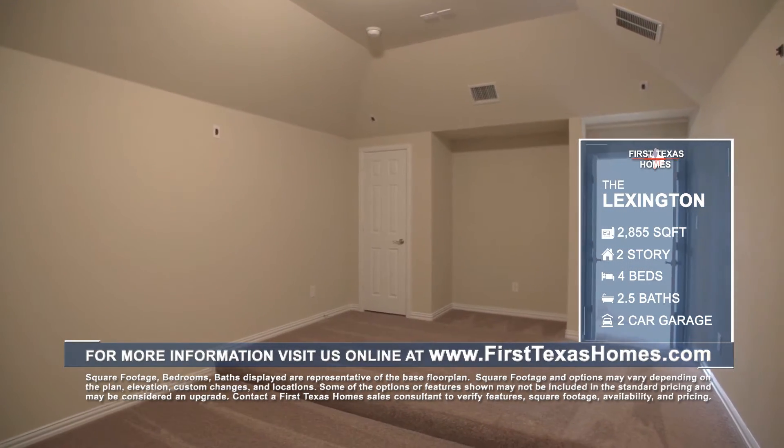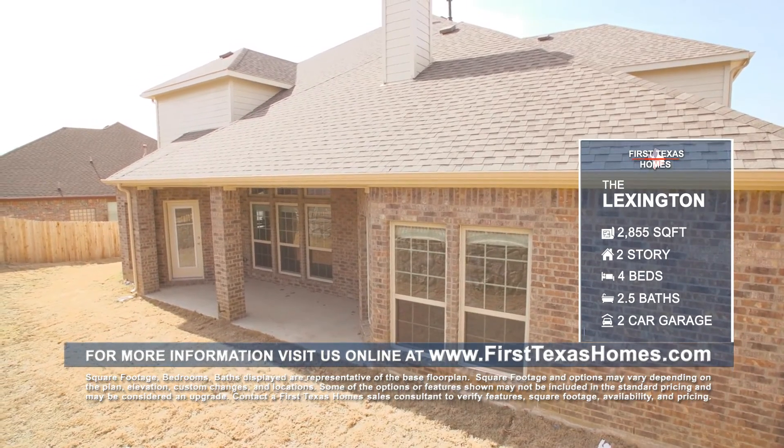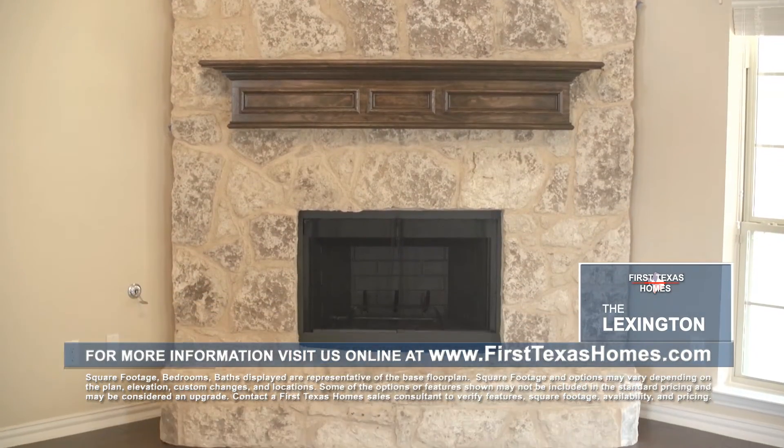Enjoy some fresh air under the large covered patio, which is ready for cooking out and spending time in the backyard with the family. We can build this First Texas home in communities all across Dallas-Fort Worth.